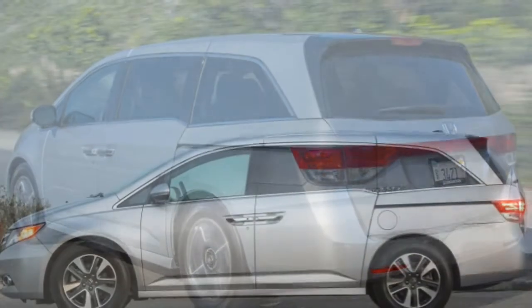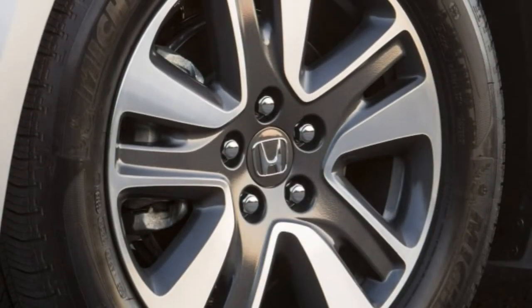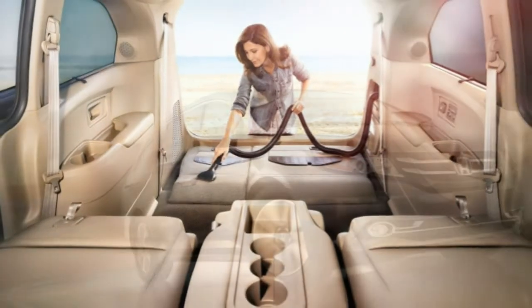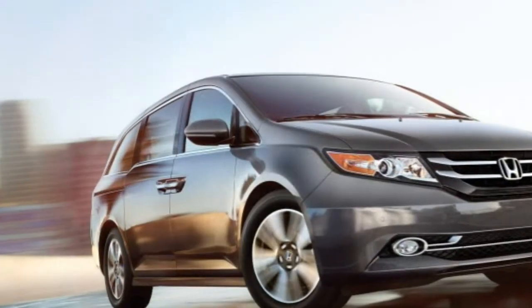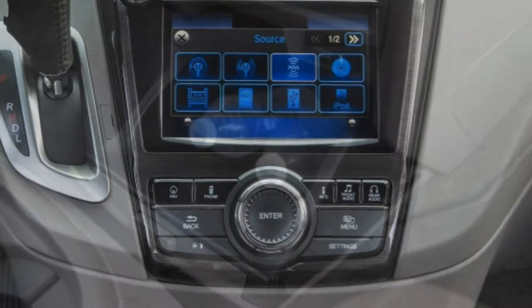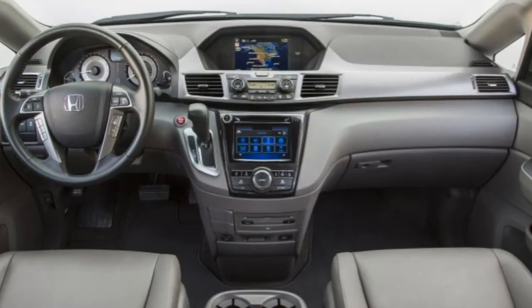The 2016 Honda Odyssey is powered by a 3.5-liter V6 that produces 248 horsepower and 250 pound-feet of torque. Power is sent to the front wheels through a six-speed automatic transmission. EPA estimates are very good for a minivan at 22 mpg combined — 19 city, 28 highway — and we achieved close to 21 mpg in real-world mixed driving. At the test track, a Touring Elite accelerated from 0 to 60 mph in 8 seconds, about average for the minivan class. Properly equipped, the Odyssey can tow up to 3,500 pounds.